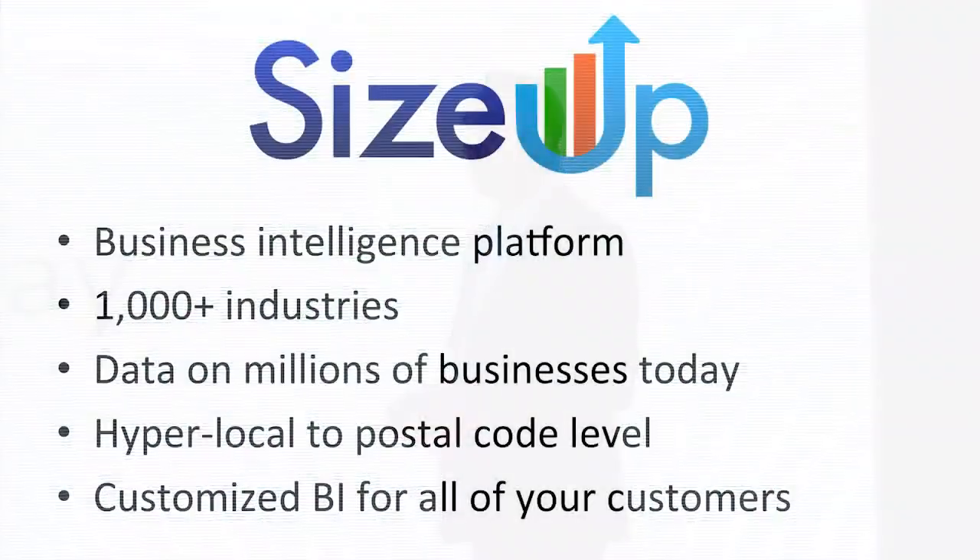At SizeUp, we take a very different approach. We take a data-driven approach, and because we do this, we can provide information in over a thousand industries. We do this by bringing data from millions of different businesses so that we're able to provide hyper-local data down to the postal code level and custom, personalized analysis for each one of your small business customers.